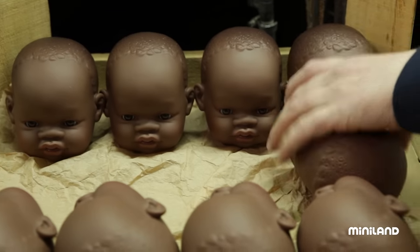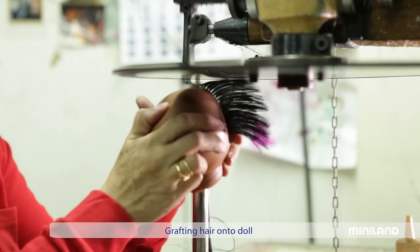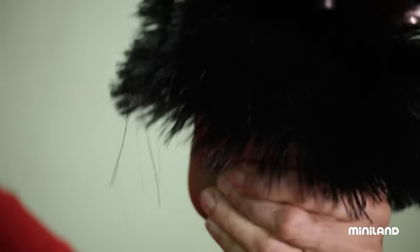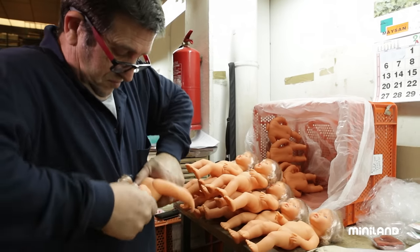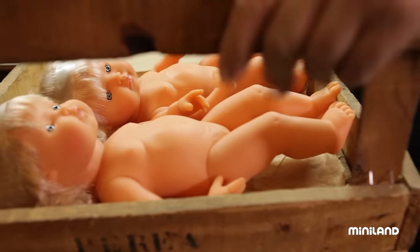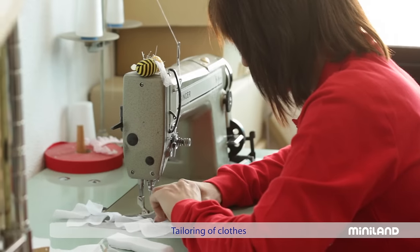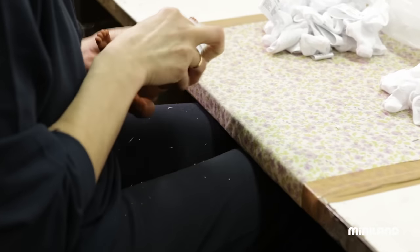Some of our dolls have painted hair, while others have the hair grafted onto the head, a technique that gives them a more realistic appearance and that requires each of them to visit the hairdresser. After the head has been placed on the assembled doll, it's almost finished. But just like any baby, it needs to have some clothes. For this purpose, we have a workshop where we handcraft each of the garments to be worn by the dolls.